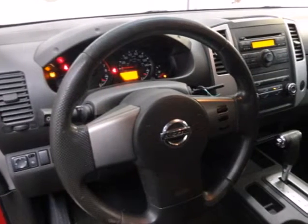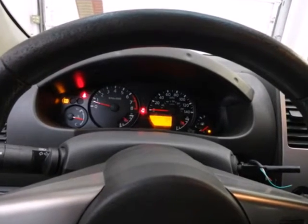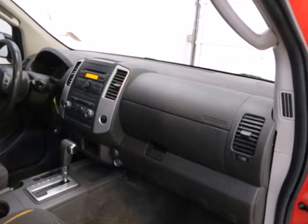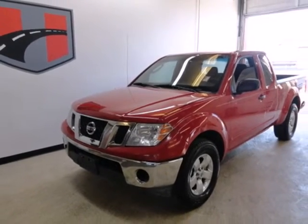Also standard are power windows and locks, front adjustable headrests, and chrome bumpers. Drive this Frontier today. With its rugged good looks and superb performance, there's no other truck like it on the road.